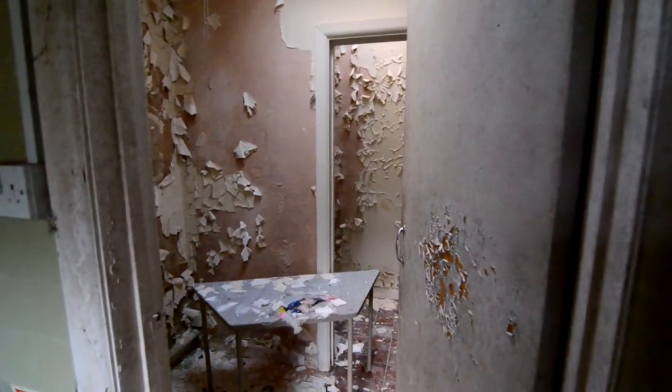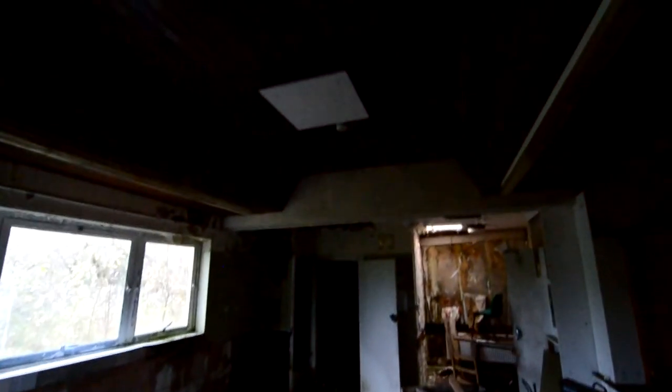They used the classroom whilst they used a canteen. I love the old PE paint. Oh look, the caps.